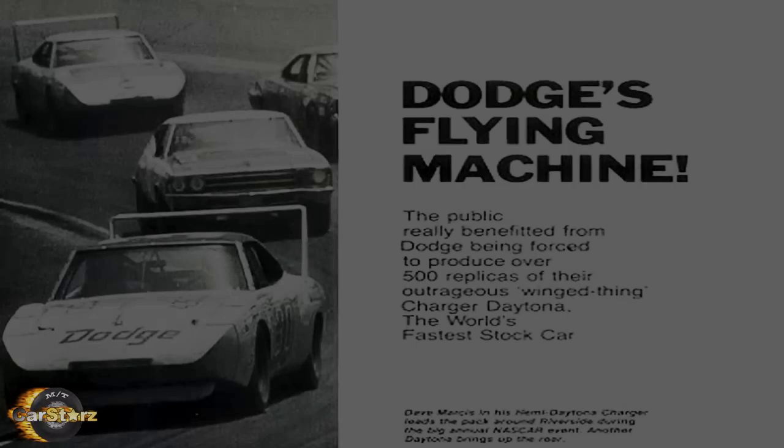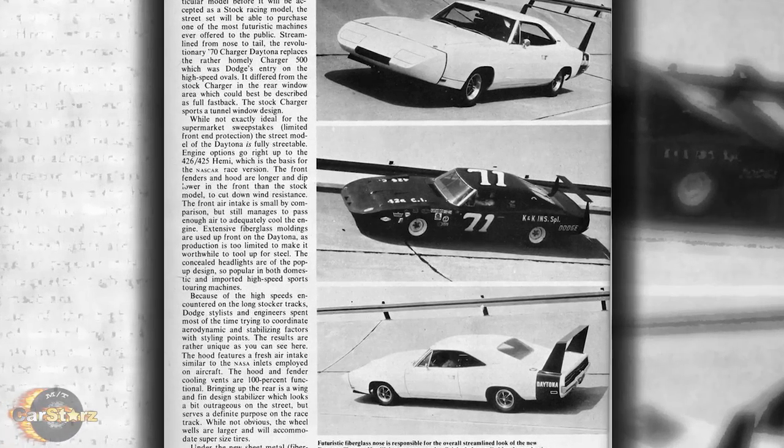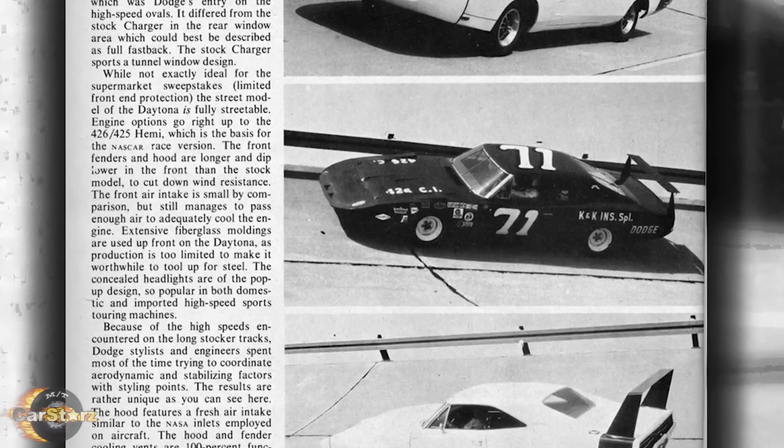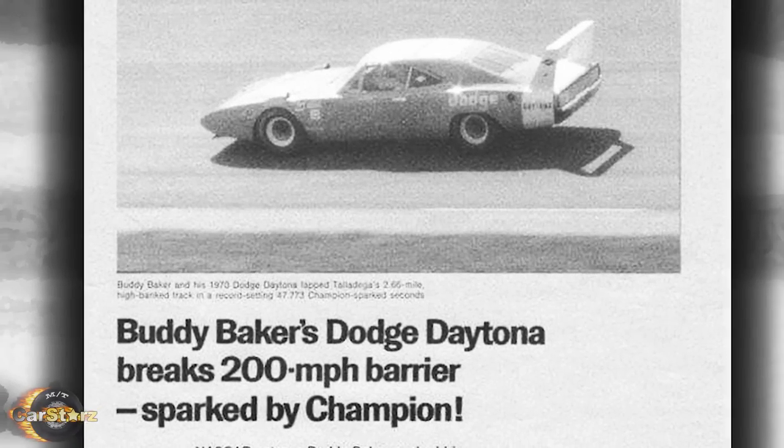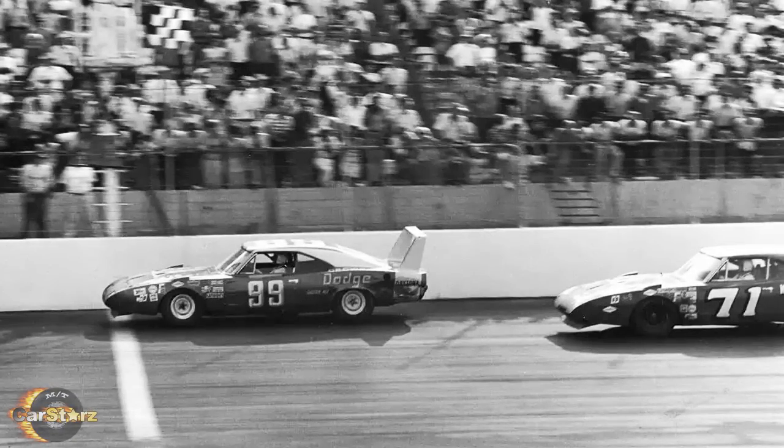Fact number three. Dodge actually had to produce at least 500 production Charger Daytonas in order to meet the entry qualifications of NASCAR for the time. However, the sole purpose of them creating this 200 mph-plus speed demon was to dominate NASCAR racing, which they achieved big time.